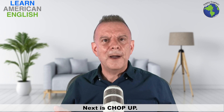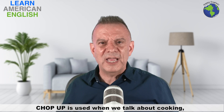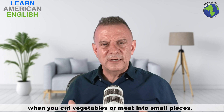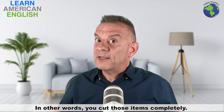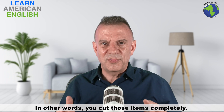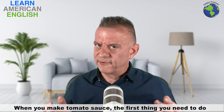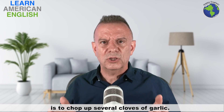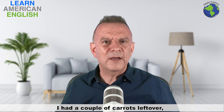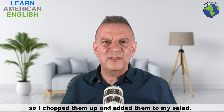Next is "chop up." Chop up is used when we talk about cooking — when you cut vegetables or meat into small pieces. In other words, you cut those items completely. For example: "When you make tomato sauce, the first thing you need to do is chop up several cloves of garlic." And: "I had a couple of carrots left over, so I chopped them up and added them to my salad."